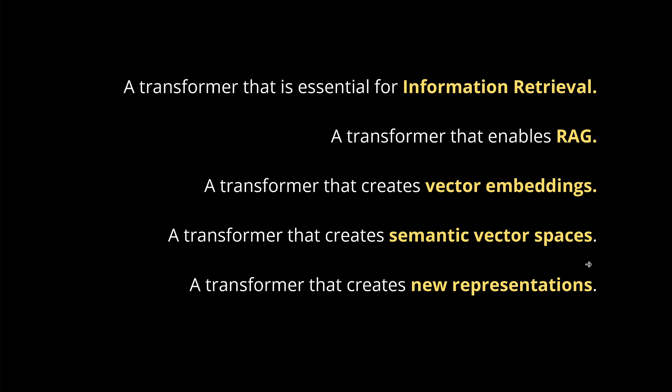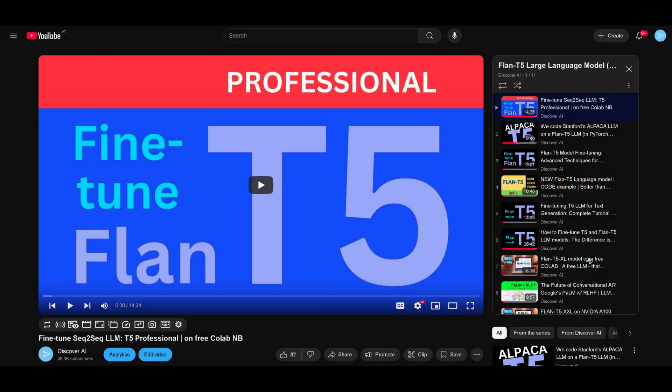It's a transformer that creates new mathematical representations and new mathematical spaces to be able to operate with certain mathematical functions on this. Well, I'll give you another hint. If we go back to the transformer — this is a video two years old — I have a complete YouTube playlist with 11 videos where I showed you a T5 model, a sequence-to-sequence large language model.